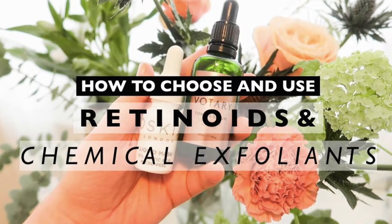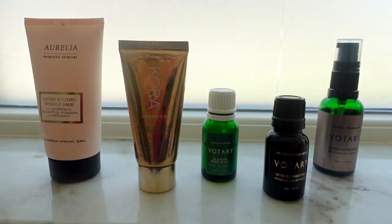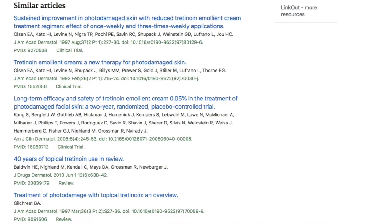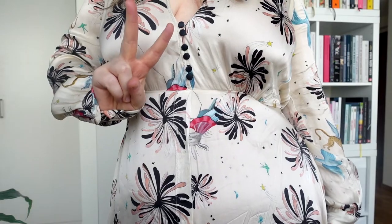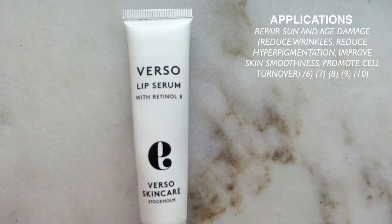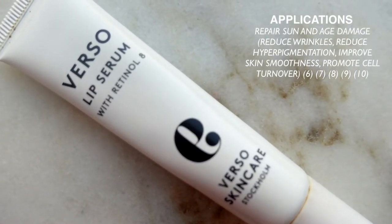If you want more information about the different generations of retinoid technology and how they compare to other cell turnover products such as exfoliants, I have already filmed an entire video on this topic — I'll link that in the cards and description. Retinoids are probably the most researched skincare ingredients because they show very positive and effective clinical results. There are two main applications: the first is that it is one of the only products proven to repair sun and age damage, meaning a reduction in wrinkles, a reduction in hyperpigmentation, and an improvement in skin smoothness through promoting cell turnover. In addition to this, it's also a very effective anti-acne treatment.